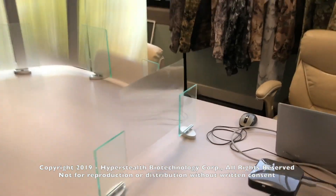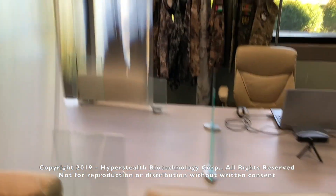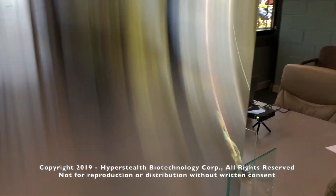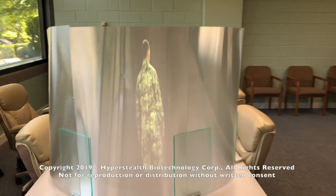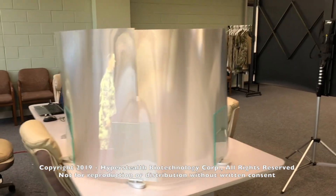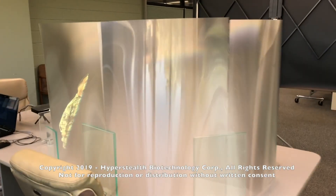This scrambles the image on the other side. Another set of lenticular lenses is set up a few feet away from the first lens, but their lenticules are running horizontally. As you move around the outside lenses, the video image follows you.